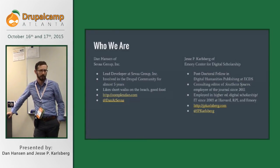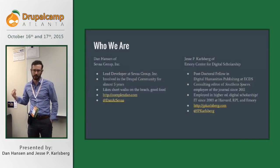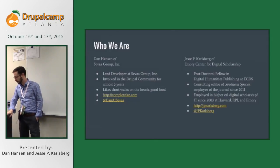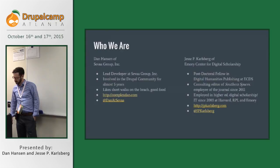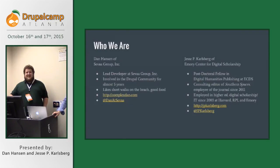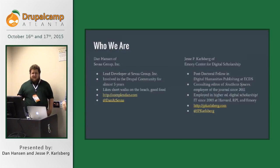I started off in the IT department at Harvard Divinity School, did a little work at Rensselaer Polytechnic Institute, and then as a graduate student and now as a postdoctoral fellow, I've worked in the Center for Digital Scholarship at Emory. Dan and I noticed we have the same WordPress theme for our personal websites — which is to say it's the basic WordPress theme. Don't tell anyone here, it's supposed to be a DrupalCamp. Don't look at our websites.